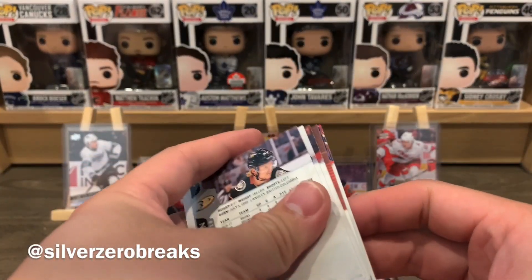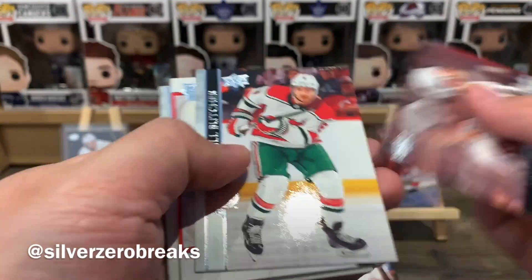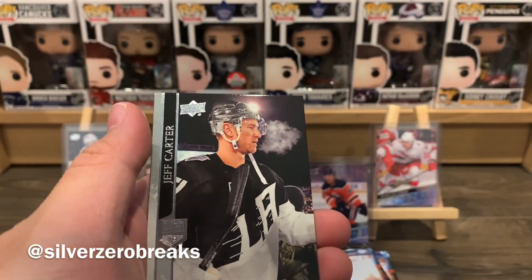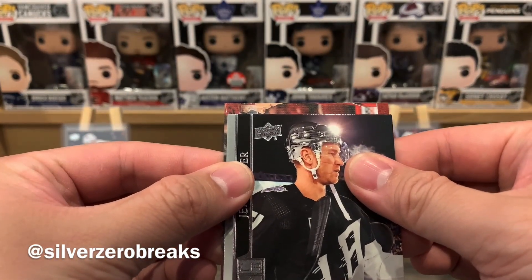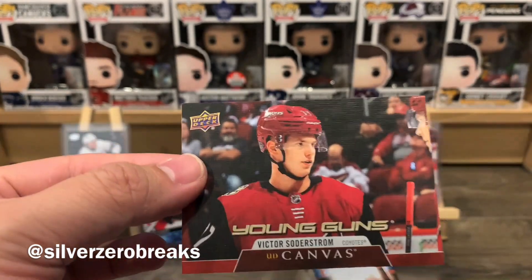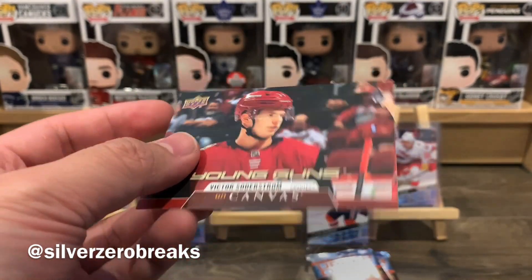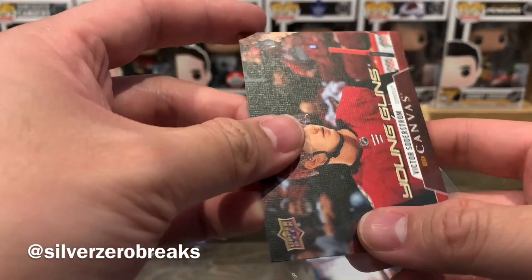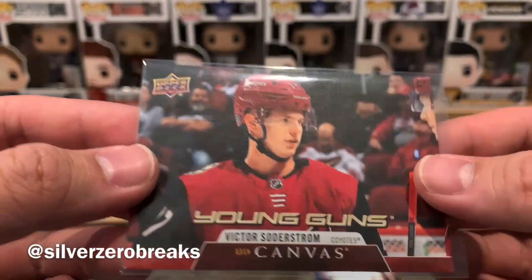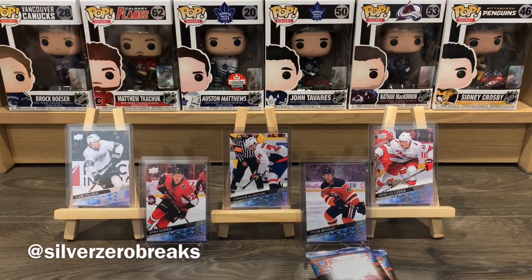Canvas Young Guns — I like canvas young guns! Doc Butcher, Damco, Heinen, Ellis, Rask, Carter... that's the horizontal one again — another Victor Sodastrom Young Guns Canvas. What are the chances? I already got one of those. Pretty decent one to get, but never thought I'd duplicate on a canvas young gun already — and that's only from four hobby boxes.